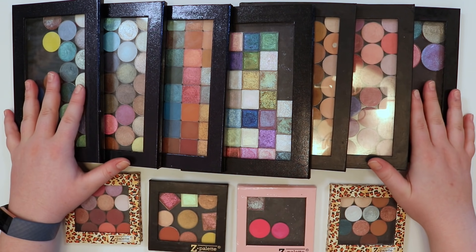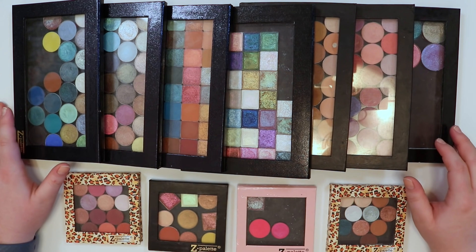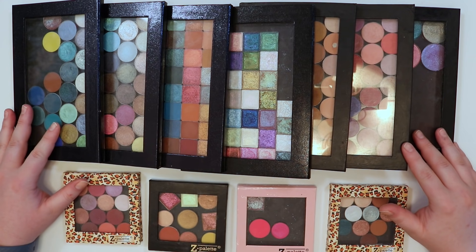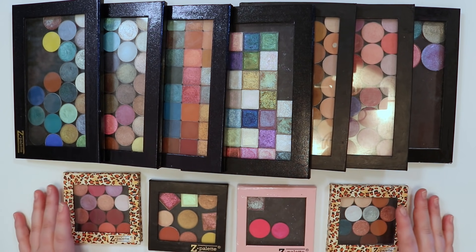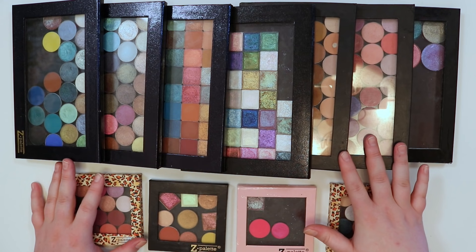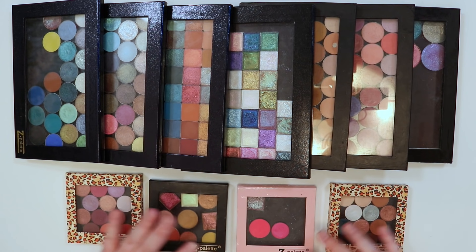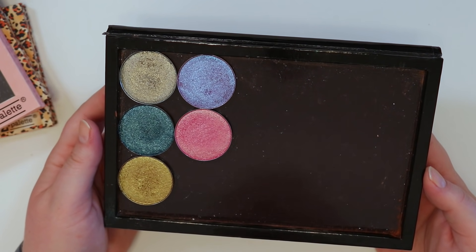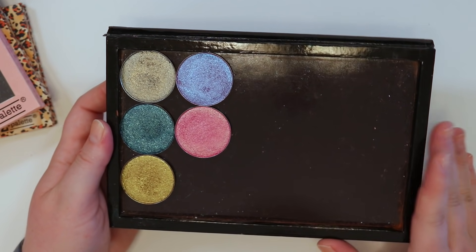We're starting with my single shadows that are in palettes. I have a ton of Z palettes — I've had these for probably five-plus years. I've been someone who collects single shadows for a long time. A lot of these are newer; I had at one point like hundreds of Coastal Scents hot pots. First off, I have my JD Glow Galaxy shadows — these are absolutely beautiful. The pans are quite large so I'm just going to leave these in here separately for now.